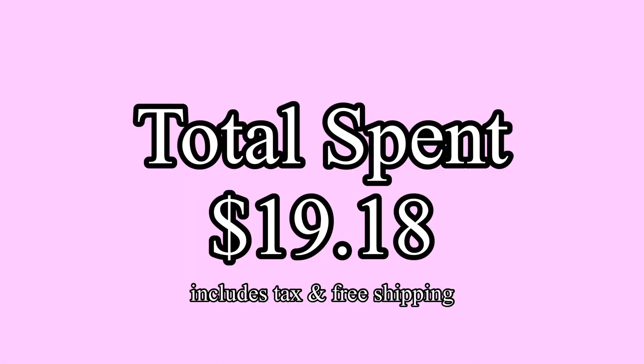That concludes my haul. I spent a total of $19.18. Please comment and let me know which item was your favorite. Thank you so much for watching — please like and subscribe for more videos like this, and I will see you in the next video.